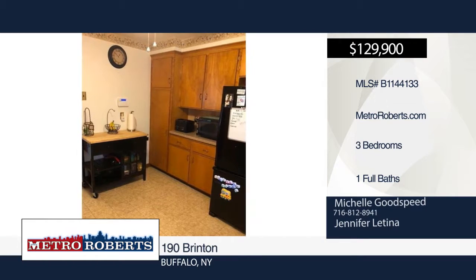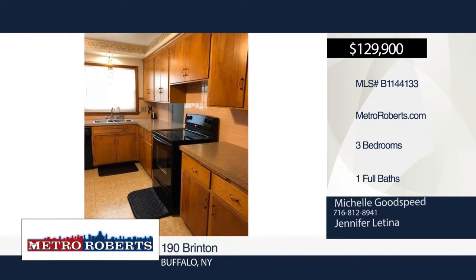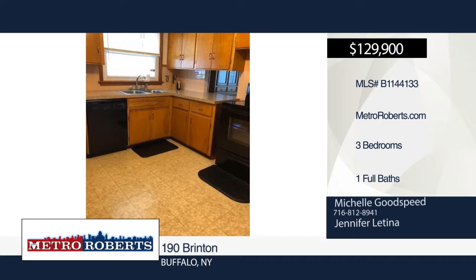Don't miss this well-maintained three-bedroom, one-bath home situated on a dead-end street, close to all conveniences, bike path and park.